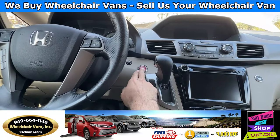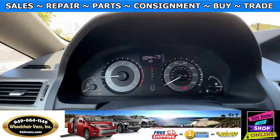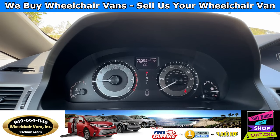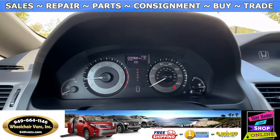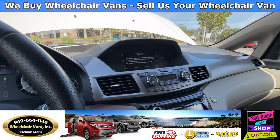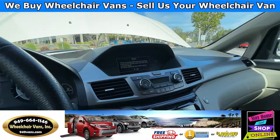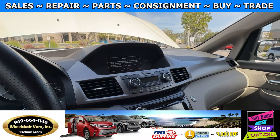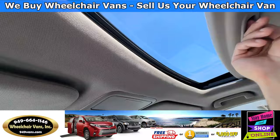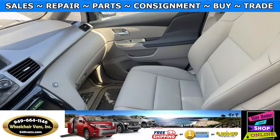Let's go ahead and start up the van. This van is going to have 20,000 miles and it is going to have a backup camera. It will also have a navigation system and up top you will have the moonroof and the leather heated seats.